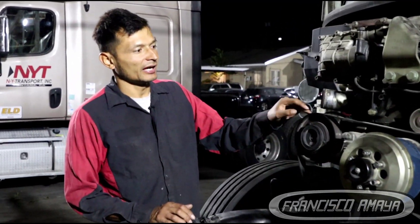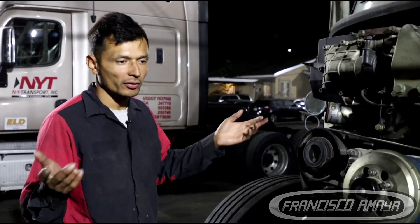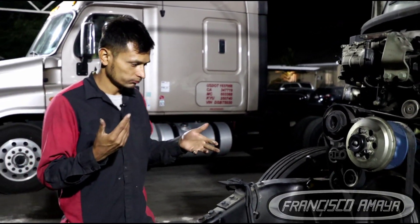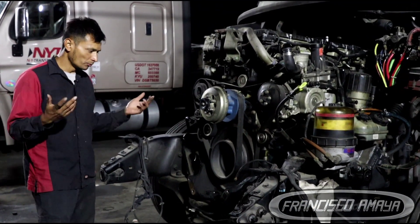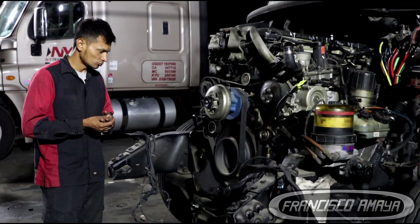This is a DD-13 engine and this DD-13 engine suffers a common problem — crankshaft failure. The crankshaft is stuck, it's not moving. The engine is completely destroyed.